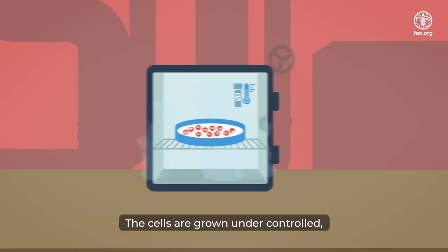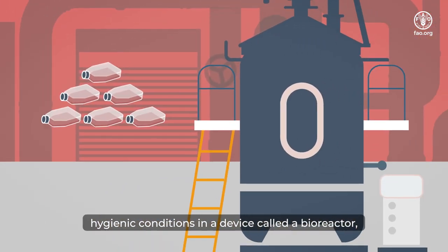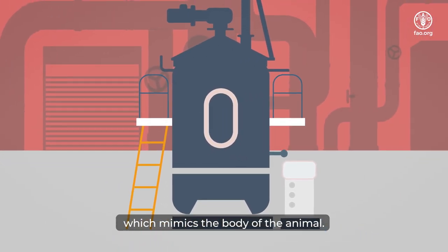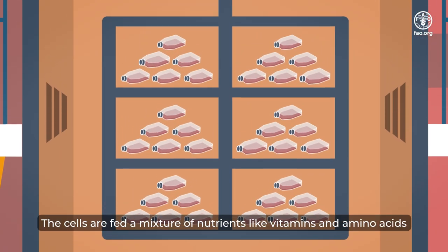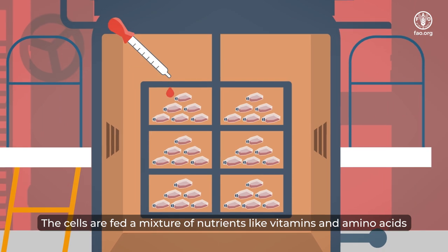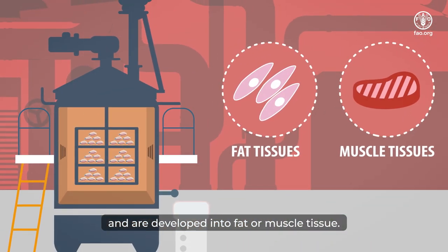The cells are grown under controlled, hygienic conditions in a device called a bioreactor, which mimics the body of the animal. Depending on the product, this can happen within a matter of days. The cells are fed a mixture of nutrients like vitamins and amino acids, and are developed into fat or muscle tissue.